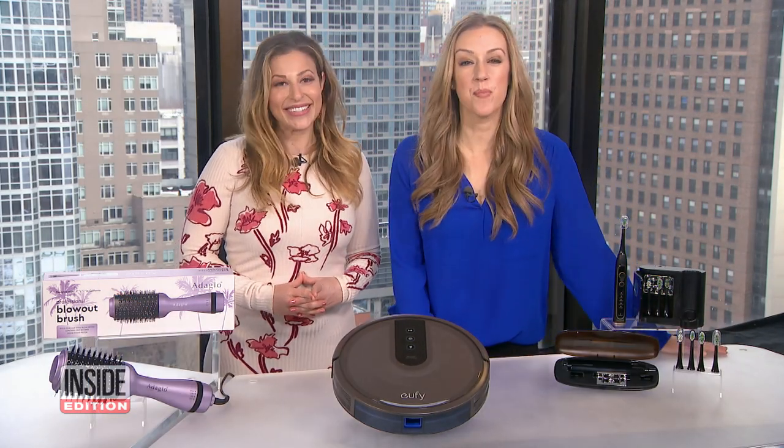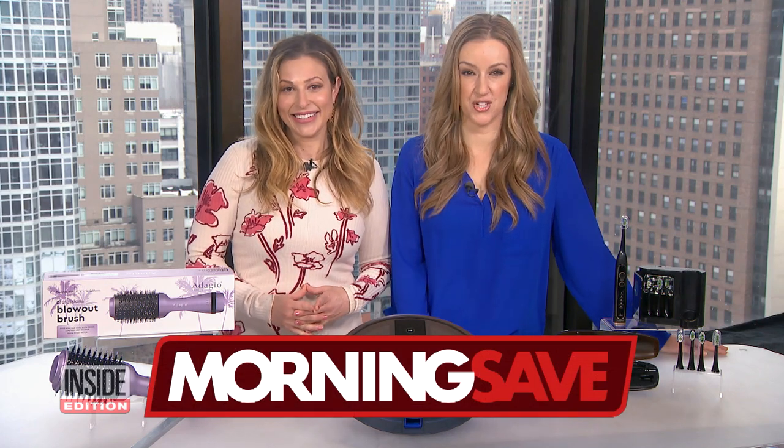A lot of big savings. Thank you, Val. Head over to MorningSave.com for all the information on these deals.